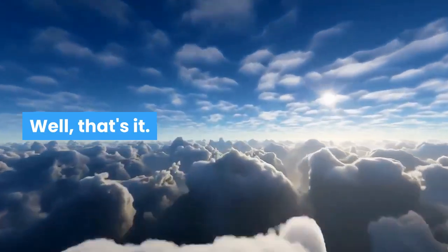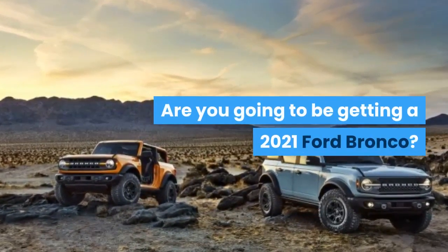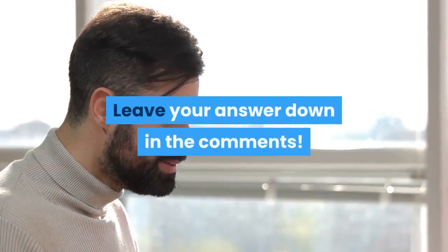Well, that's it. Are you going to be getting a 2021 Ford Bronco? Leave your answer down in the comments.